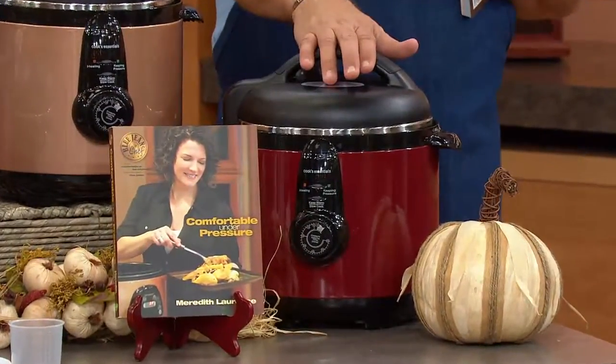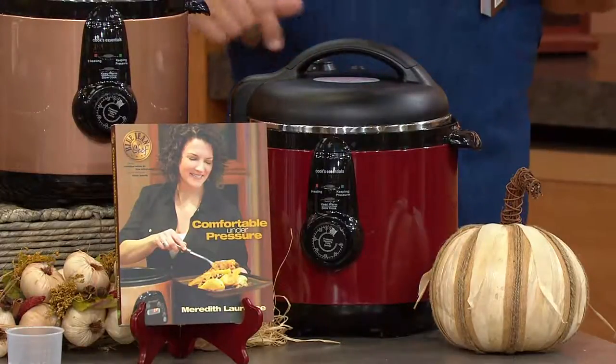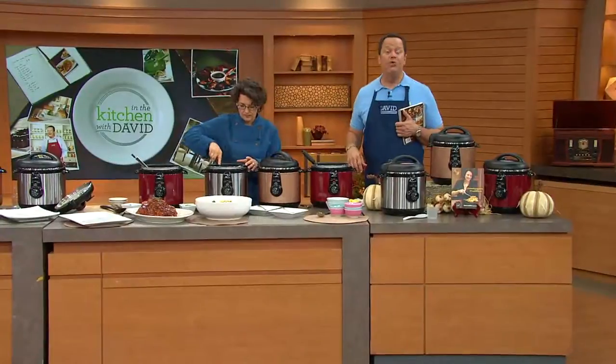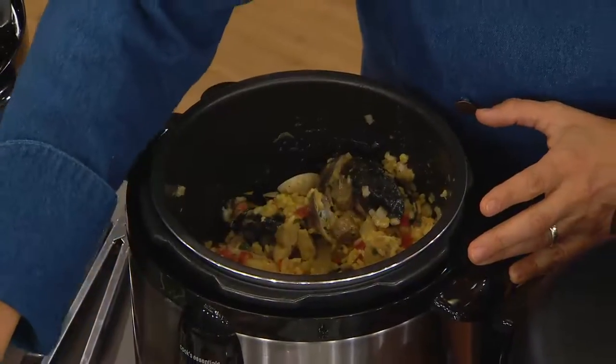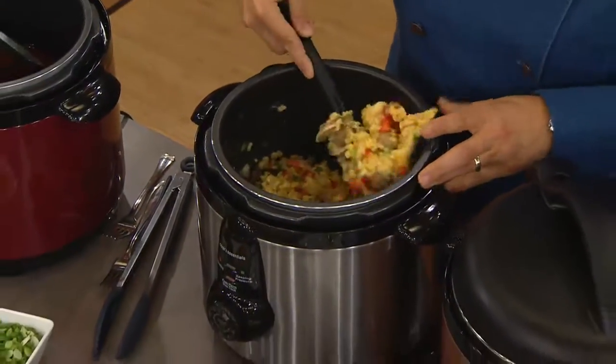Meredith's book, Comfortable Under Pressure, does not come with your purchase tonight — it is available separately. Having cooked from lots of cookbooks, I own both of Meredith's books. They are marvelous books, her recipes are easy and wonderful. Let me highly recommend Meredith's book as a companion to your new pressure cooker.